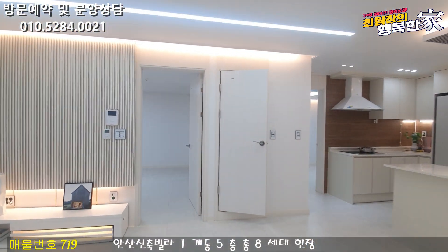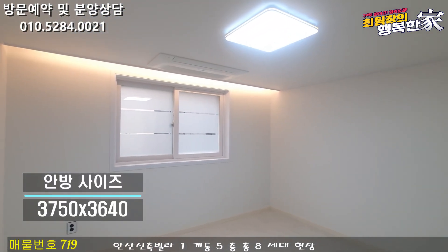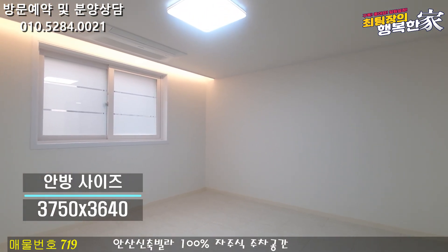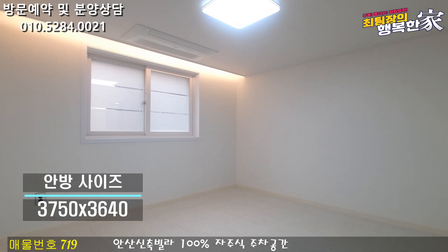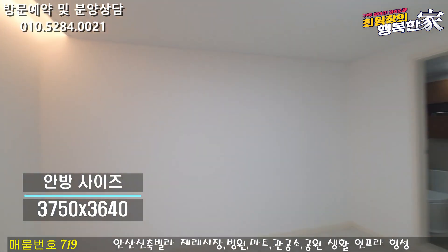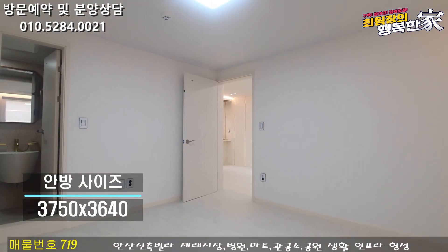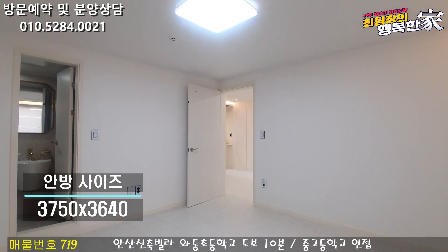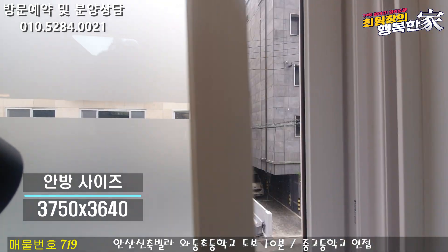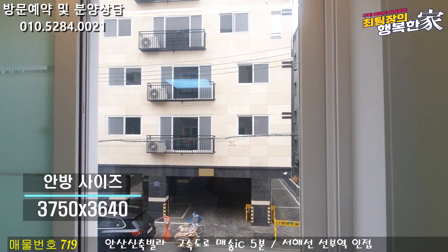안방으로 한번 가볼게요. 안방도 마찬가지로 시스템 에어컨이 설치되어 있습니다. 안방은 좀 더 사이즈가 넓게 나와 있기 때문에 붙박이장 설치하시고, 창가 쪽에 침대 배치해서 사용하시면 좋을 것 같아요. 침대랑 책상 배치하시고, 화장대 필요하시면 벽걸이 TV까지 추가로 배치해서 사용하셔도 괜찮을 것 같습니다. 방 사이즈가 넓은 게 정말 큰 장점이고요. 안방도 남향으로 창이 나와 있기 때문에 채광은 굉장히 좋습니다.